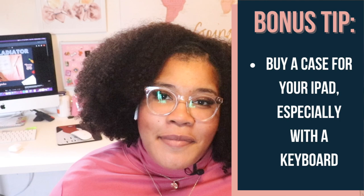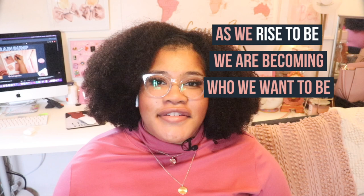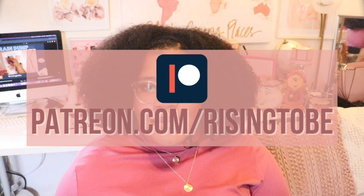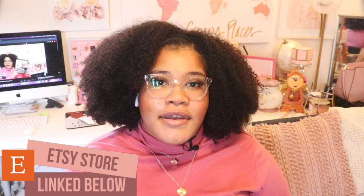Thank you so much for stopping by and pressing play — I truly appreciate it. I hope this episode was helpful to you. Let me know in the comments what tip you'll be using. Remember, as we rise to be, we're becoming who we want to be. I am Christina B. Rising and I will always be rising. Watch next week's episode early by joining my Patreon at patreon.com/risingtobe. Don't forget to like, comment, and subscribe. Check out the upcoming playlist filled with content to help you keep rising to be who you want to be. Bye, risers.